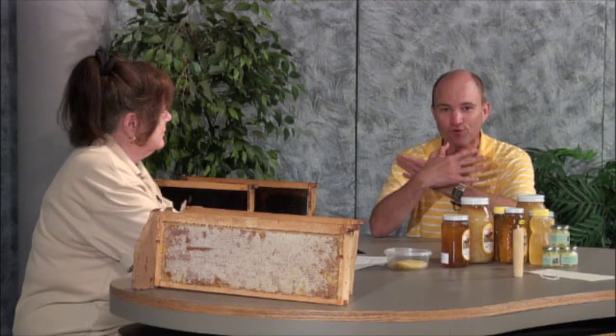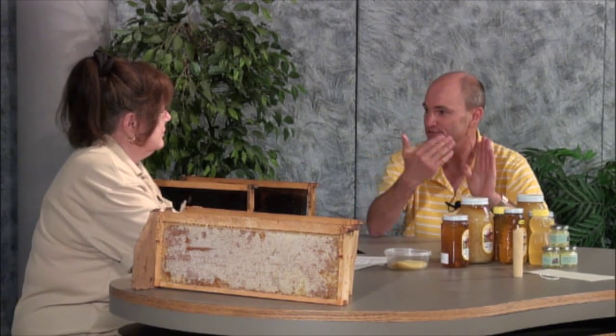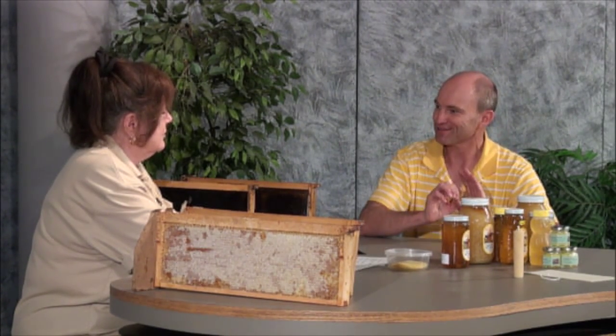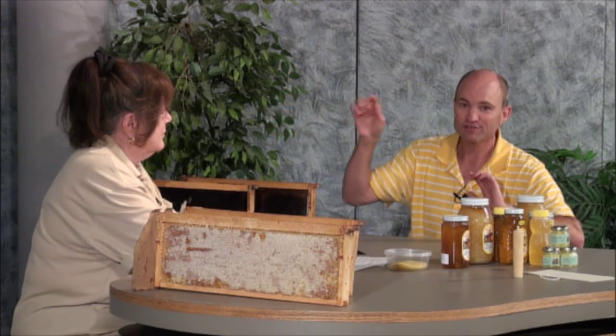After six days as a larva, it gets capped over by the worker bees with a waxy substance, and then it's 12 days under that capping. So it's three days an egg, six days a larva, 12 days under that capping — 21 days total from the time it's laid as an egg. The new worker bee transforms into a honeybee under that capping, much the way a caterpillar transforms into a butterfly. It pupates and turns into a honeybee, then chews its way out of that cell. Twenty-one days after it was laid as an egg, we have a new worker bee.